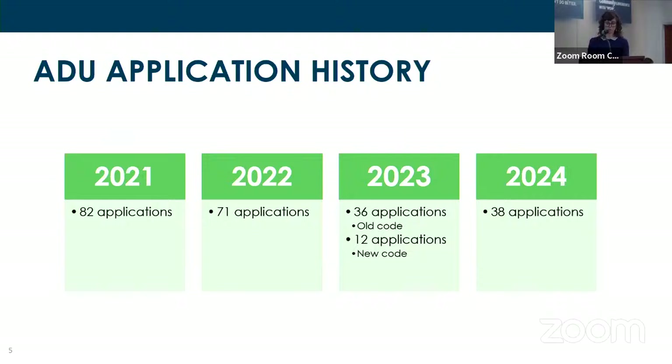We believe this was either due to folks waiting for the changes in the new code, or could have been a result of larger market forces — inflation and interest rates spiking. Looking at just the first three months of 2024, we've already received nearly more ADU applications than in all of 2023, and more than half the total volume of 2022. If this rate continues, we could receive well over 100 ADU cases this first year.